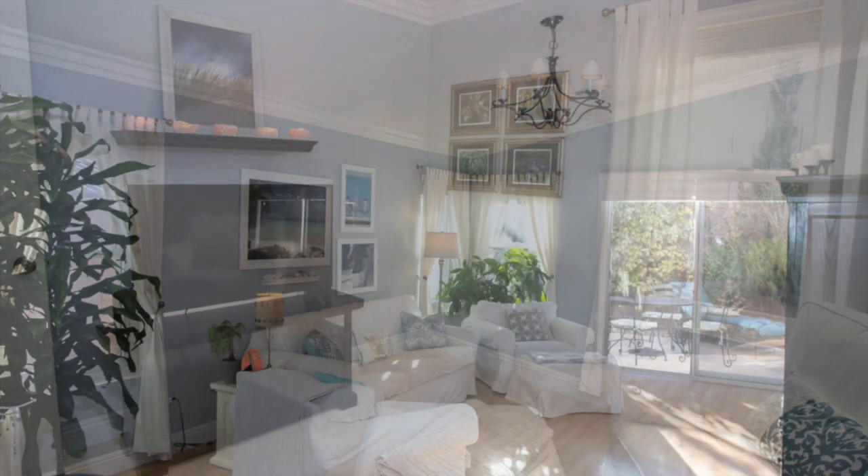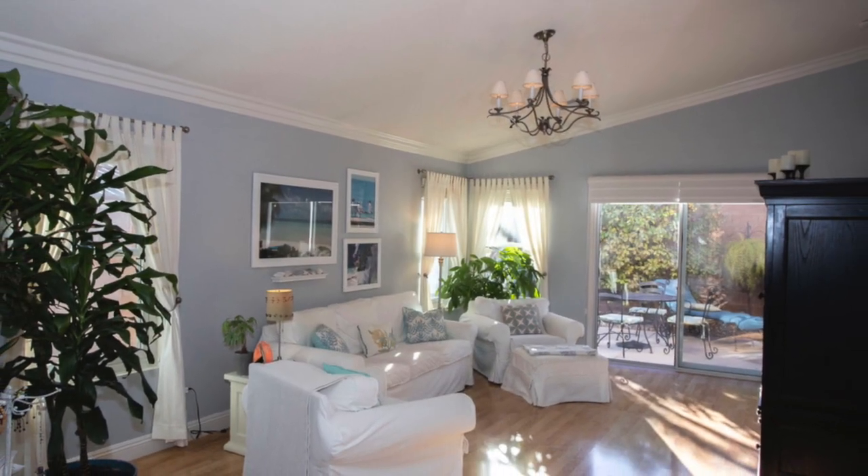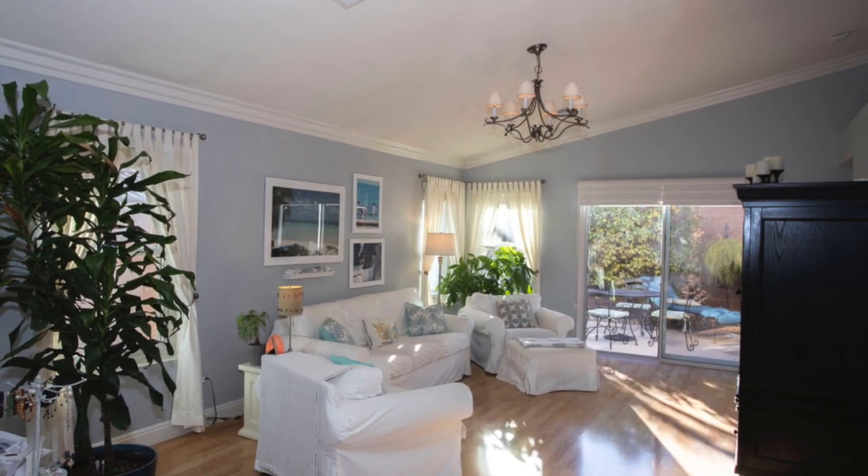I'm curious — what do your eyes see? Does Gray Screen by Sherwin-Williams look more blue or gray to you?